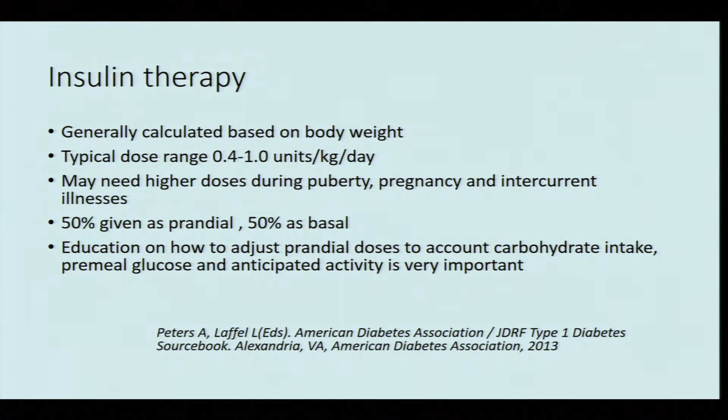Insulin dose is generally calculated based on body weight. The typical dose ranges from 0.4 to 1 unit per kilogram body weight. Higher doses may be needed during puberty, pregnancy, and intercurrent illnesses. Typically about 50% of the dose is given as basal insulin, and the rest is divided among meals as prandial insulin.